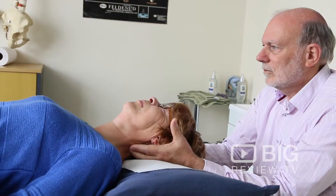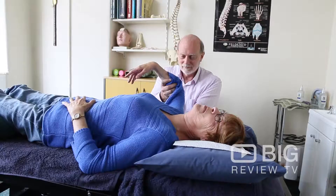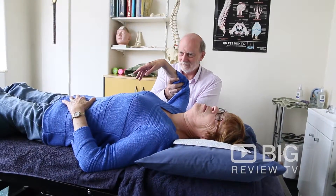Hello, my name is John Cullen from Queen Street Osteopaths. Queen Street Osteopaths is right here in the center of the city on Queen Street, and we've been here for 25 years.